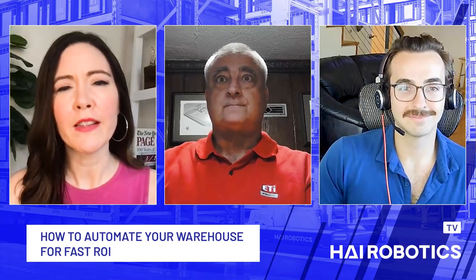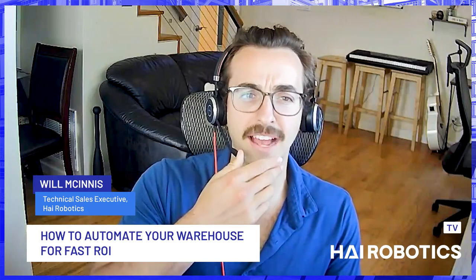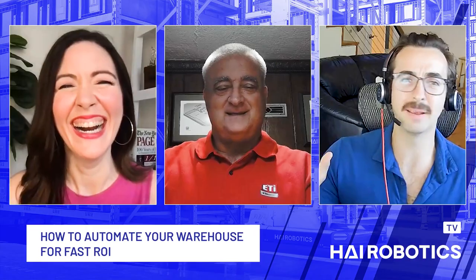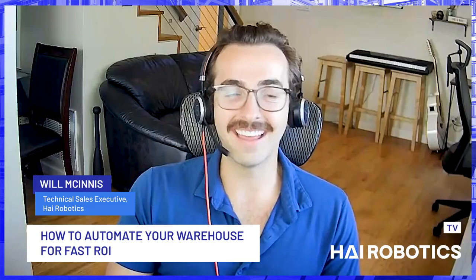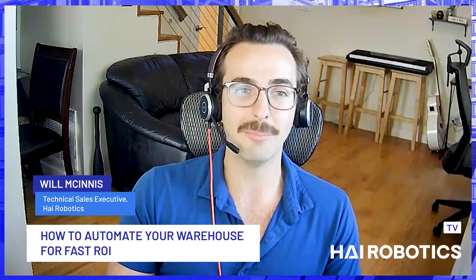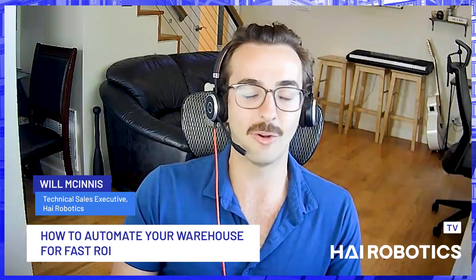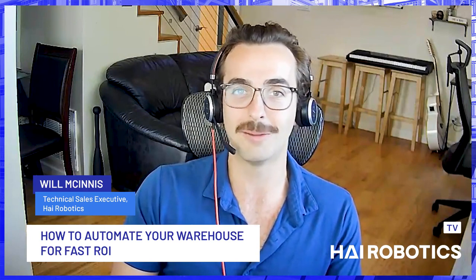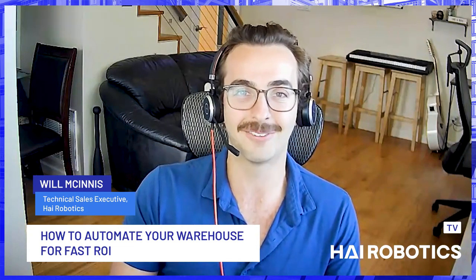And Will, you're a familiar face, but can you give us a bio as well? Maybe not so familiar now that the mustache is back by popular demand — highly mixed results, by the way. I've been in the material handling space with Hi Robotics for about a year, a little over a year. I don't quite have the same wealth of experience that Scott's got, but working with great partners like ETI, I've been getting up to speed pretty quickly, and I'm loving the industry and planning on staying here for the long haul.